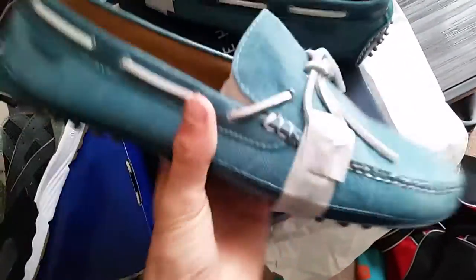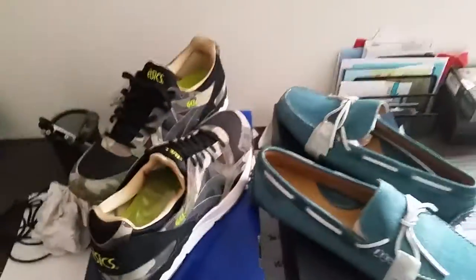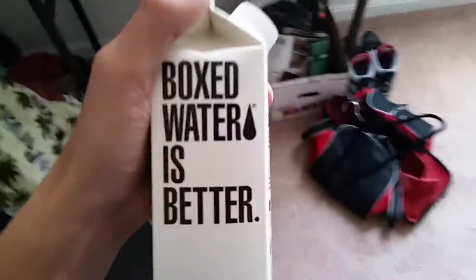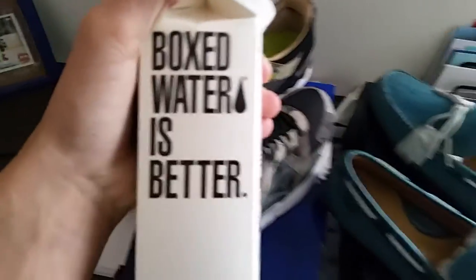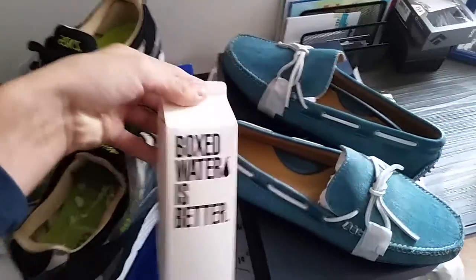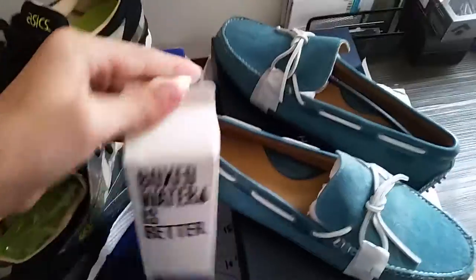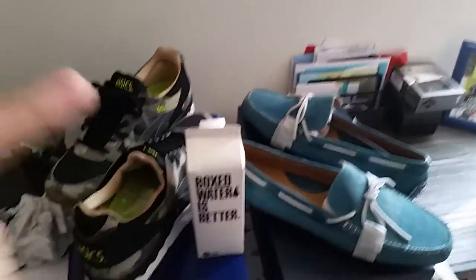I just wanted another pair of this model and also a shoe to dress casually during the summer. So yeah guys, not trying to keep you too long, but that's my two pickups. Oh, I got one more — some free boxed water from Banana Republic that we went in just to use the restroom. I thought this was really weird, but it was free. Thanks for watching and thanks for watching the vlog. Please like, comment, and subscribe. Sunbird Sneakers out.